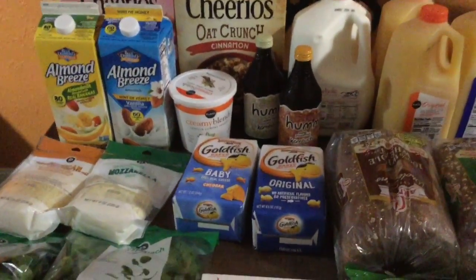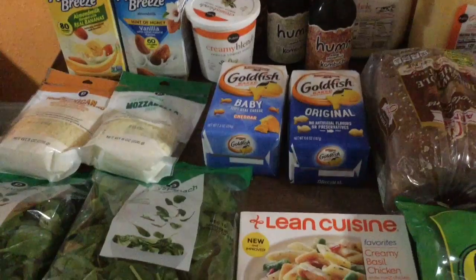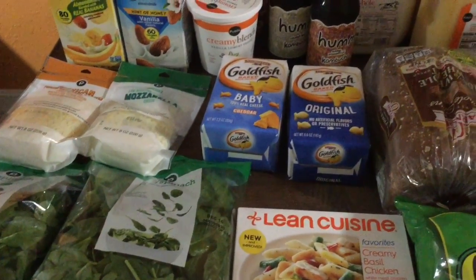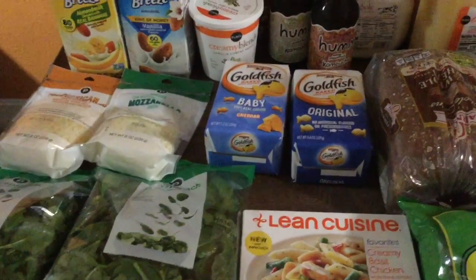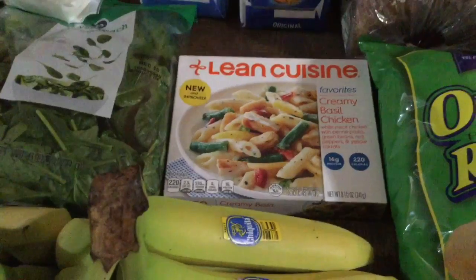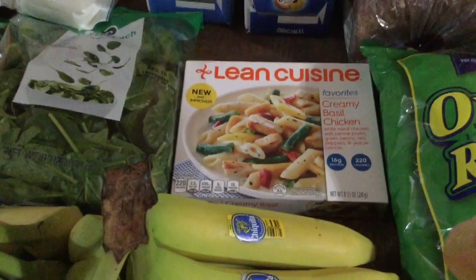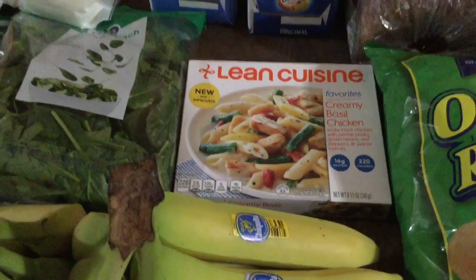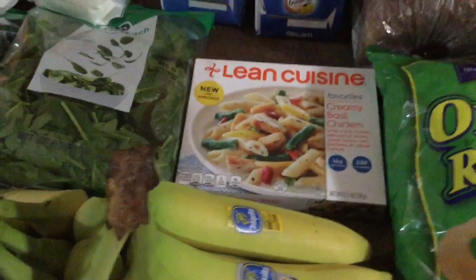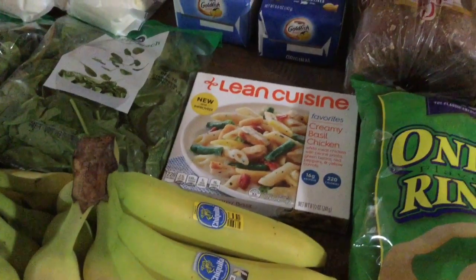We got goldfish crackers — they were two for $4. I wanted different snacks but this was the best deal so I settled for goldfish. We also got one frozen dinner for those days when I'm scrambling on what to do for lunch and don't want to go out. It was about $2 after a little sale.